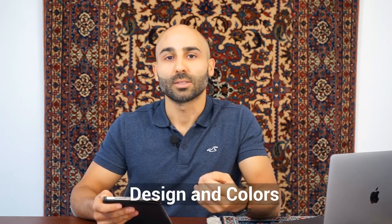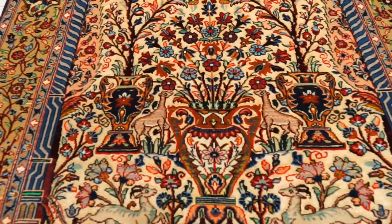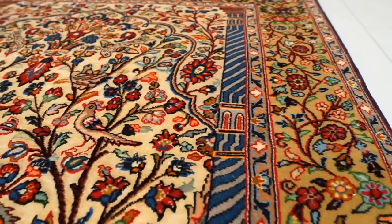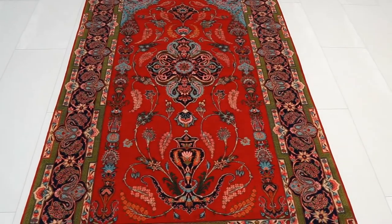The next variable is the design and colors. Is the design beautiful? Do the colors complement the design? Are the colors harmonious — do they work together well? For example, do the colors in the border match well with the colors in the field of the rug? This is somewhat subjective, but it's about harmony and colors complementing design and each other, which is a pretty important variable for pricing.